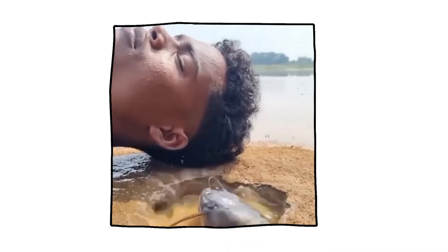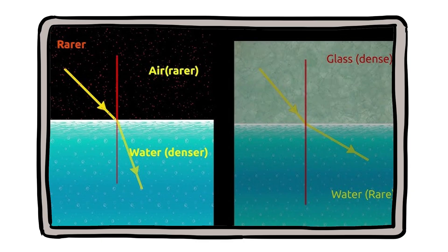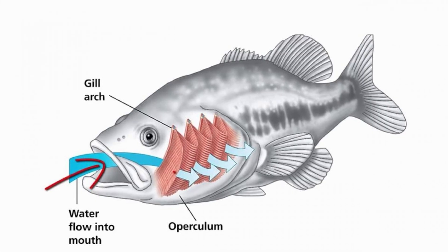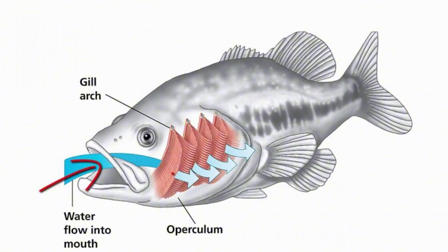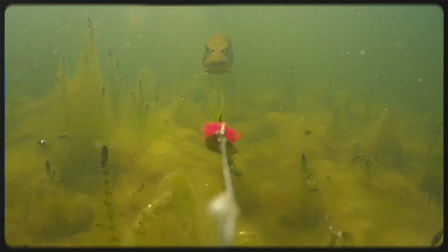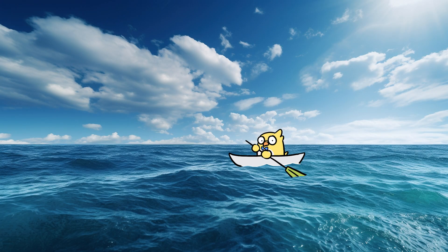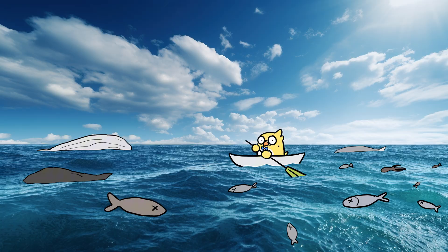Fish may have mastered the art of underwater breathing, but it is not easy. Water is a much denser medium than air, and moving water through gills costs more energy than expanding lungs with air does. That is why you sometimes see fish pumping their mouths open and closed rhythmically — they are actively pushing water over their gills. Even with that efficiency, fish live constantly on the edge.